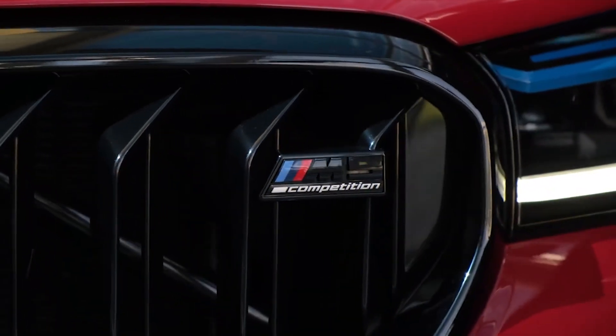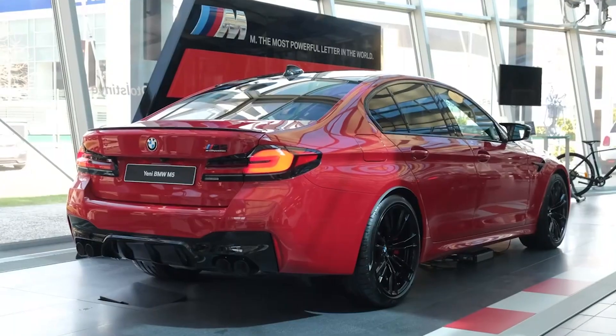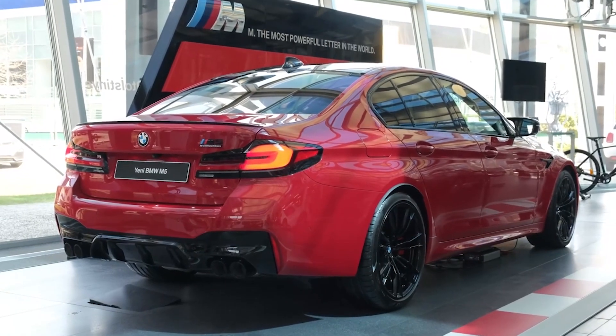How did BMW achieve this insane performance? She's a big girl at 1.9 tons.